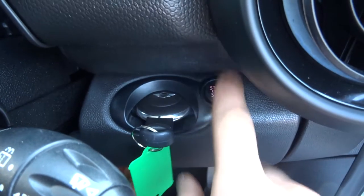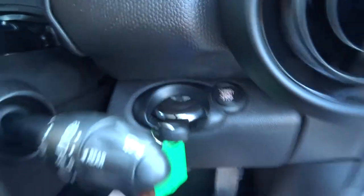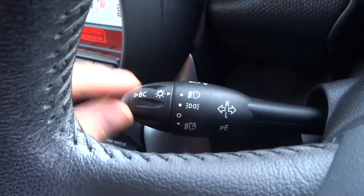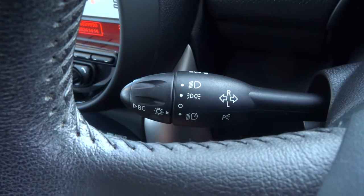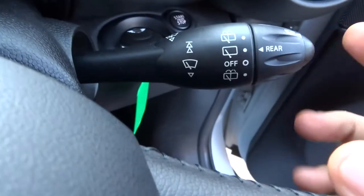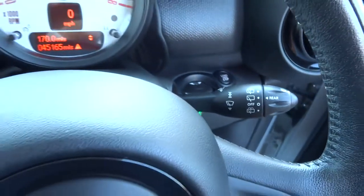The key gets inserted there and then it's a push-button start — foot down on the clutch, press that and away you go. Automatic headlights: you pop it there and then all you have to do is worry about your main beams. The other stalk has got automatic windscreen wipers — you push that in and it does it by itself.